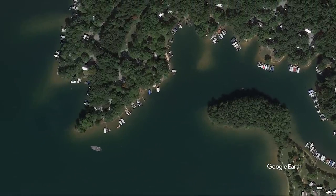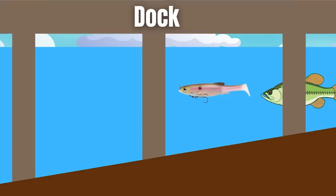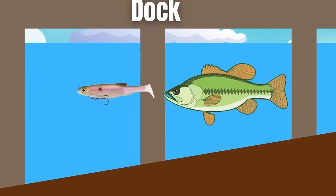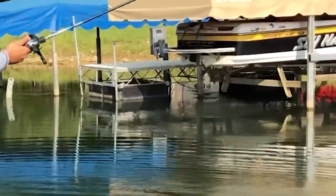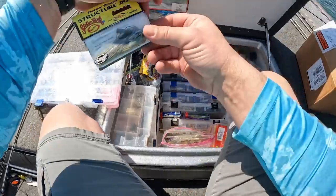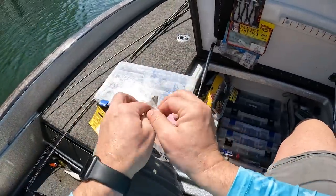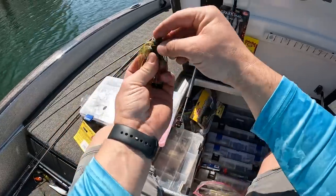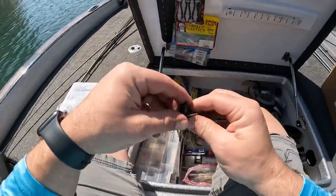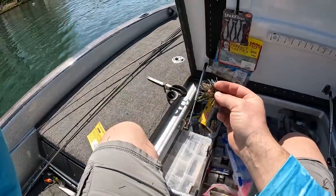This is a technique I've used before to catch bass relating to docks. A lot of times you can pull bass out from under docks with swim baits or glide baits, then go back with another bait like a wacky rig or a jig and actually catch them. That's one of my favorite jigs in the world to skip — the old structure jig.